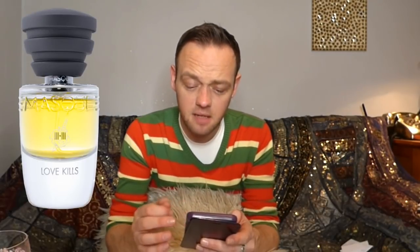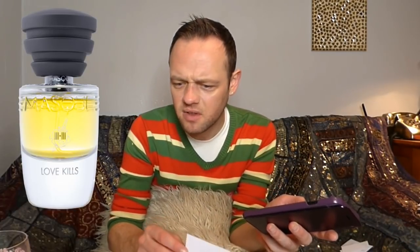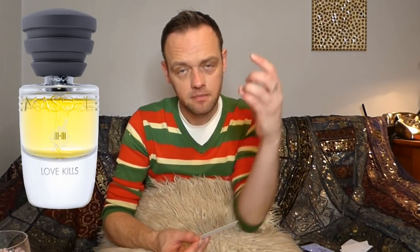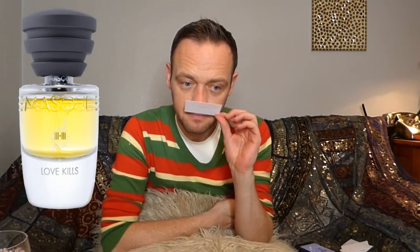Looking at the notes: they don't mention black currant, but there's geranium, two types of rose, clove, patchouli, musk, cedarwood, and ambrerome — some kind of amber-replicating molecule. I definitely feel something black currant-y and a tiny touch of caramel. It's quite simple but in Masque Milano style, very elegantly done.